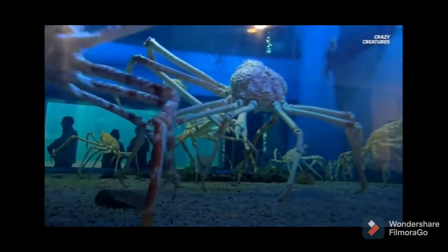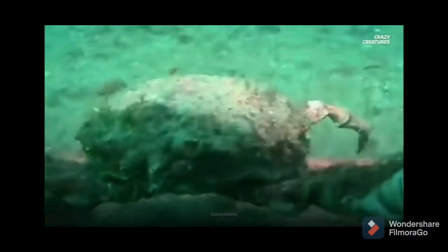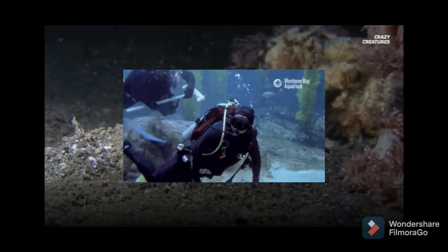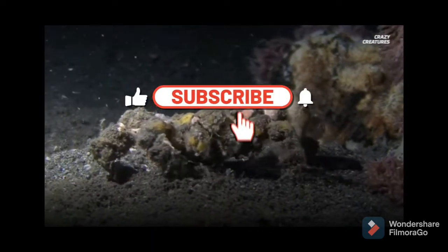Japanese spider crabs can have a leg span of over 3 meters and can weigh almost 20 kilograms — big enough to be capable of devouring a human child. In case that's not scary enough, they can camouflage themselves to appear like just another part of the ocean floor. Until it's too late.